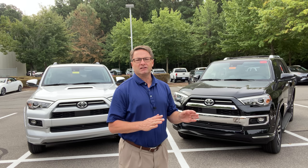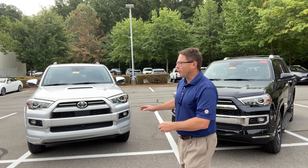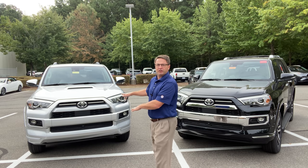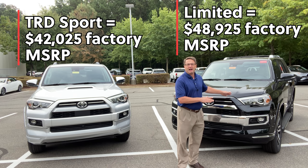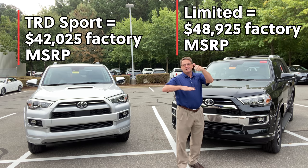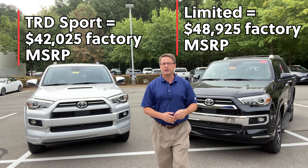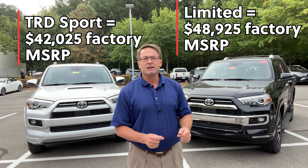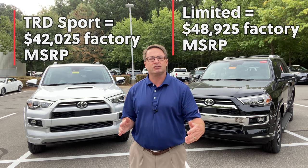Now let's talk about why you might want to pick one over the other. Number one is pricing — there is almost a $7,000 difference in factory MSRP between a four-wheel drive Limited and a four-wheel drive TRD Sport. The TRD Sport starts at about $42,000, while the Limited is closer to $48,900 — so roughly $42,000 to $49,000, about a $6,800 to $7,000 difference. That's certainly incentive to choose the lower-priced one as long as you like the features and don't feel like you're sacrificing too much.